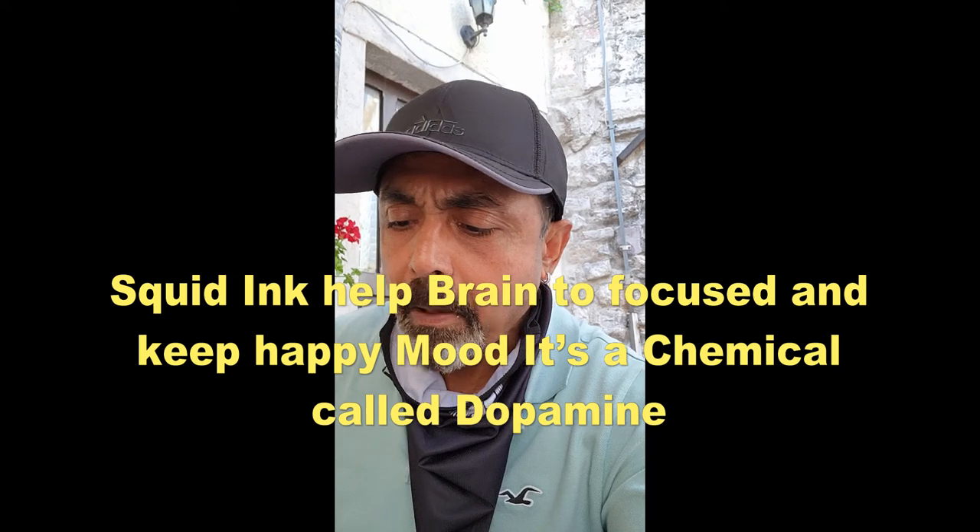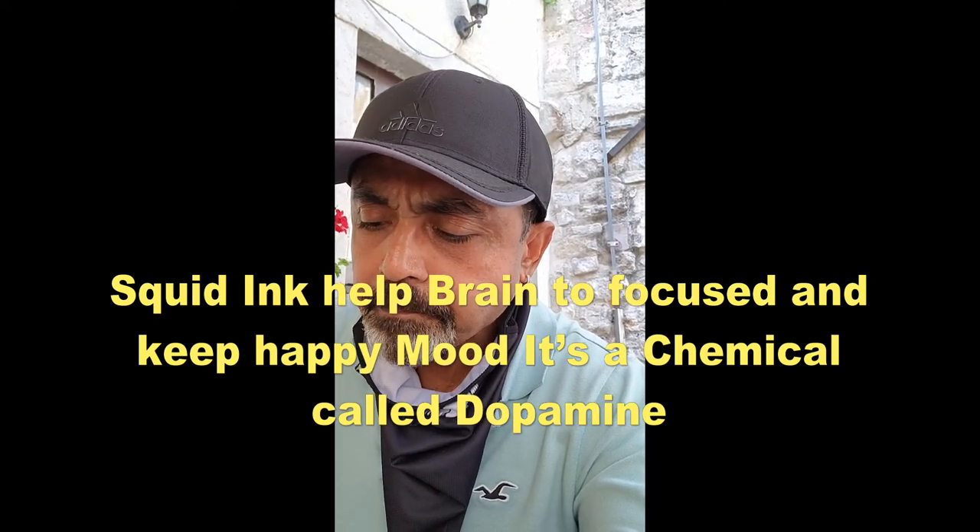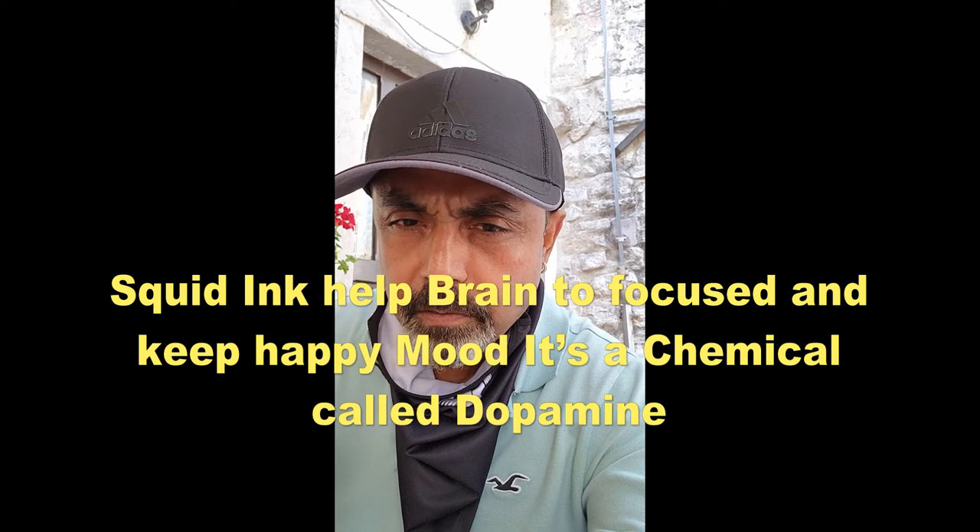This black risotto is good. It's made with squid ink — when you get a squid, there's a black ink inside that they use to make the color black. So I have the anchovies — fried differently — and some black risotto. It's really good, right inside the Old Town.